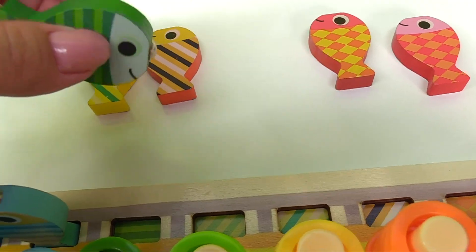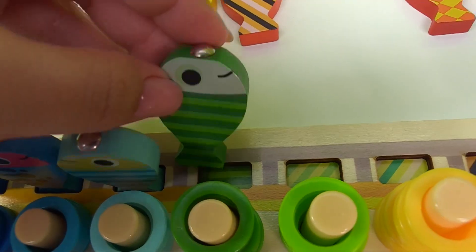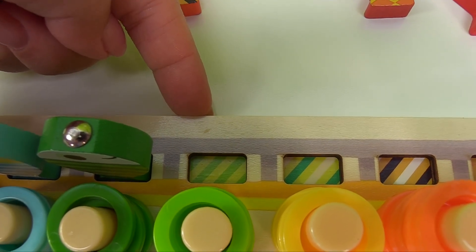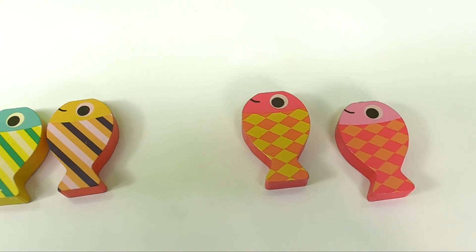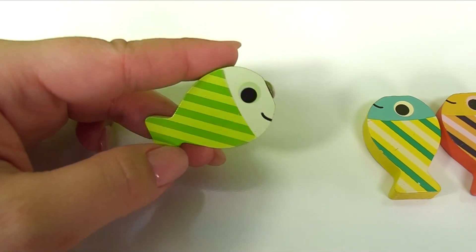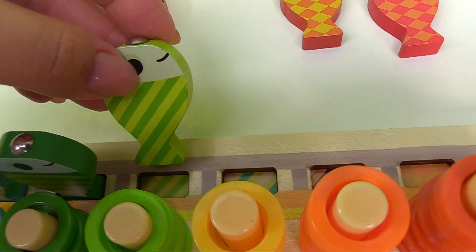The little fish is making its way back home and it looks like it's a match, great job! Next let's look for the fish with this pattern — this time the stripes are going a different direction. We have yellow and green stripes. Can you find the fish that matches? Here goes the little fishy swimming home, and it's a match!